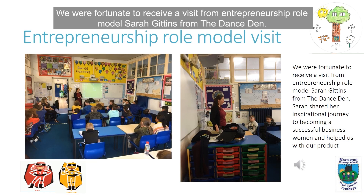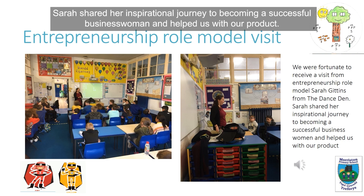We were fortunate to receive a visit from entrepreneurship role model Sarah Gittins from the Dance Den. Sarah shared her inspirational journey to becoming a successful businesswoman and helped us with our project.